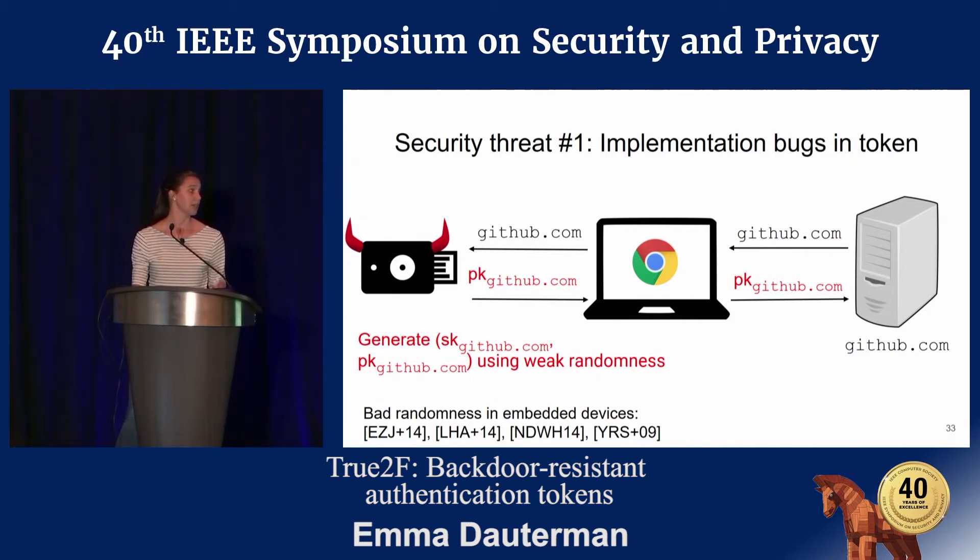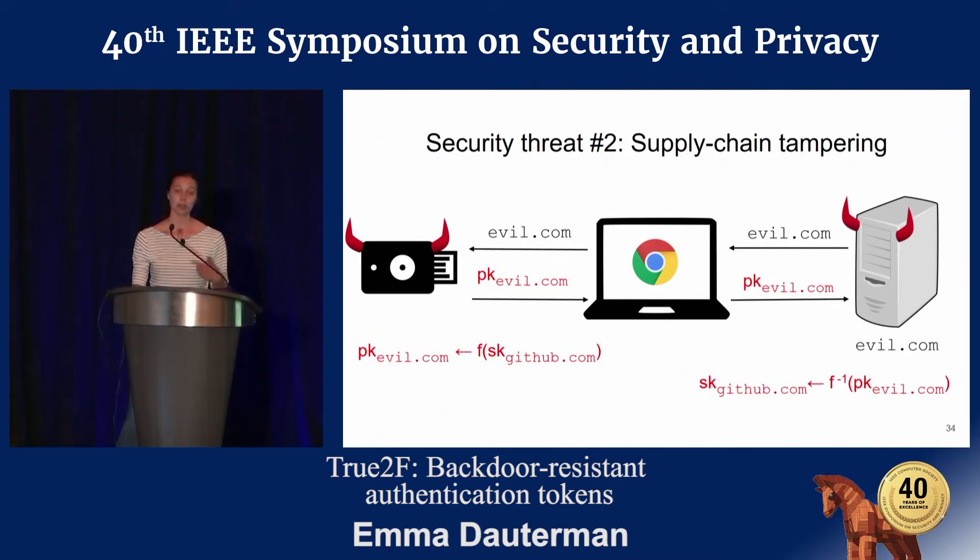We can imagine some implementation bugs that undermine the security of registration. For example, the token could generate this key pair using a weak source of randomness, so an attacker with the public key can actually learn the original secret key. We can also imagine supply chain tampering undermining this step — an attacker who manufactured your token could get you to register at evil.com, where the token chooses a public key that hides information about the secret key for another site, like GitHub.com. In this way, the token has exfiltrated secrets that were never supposed to leave the token.